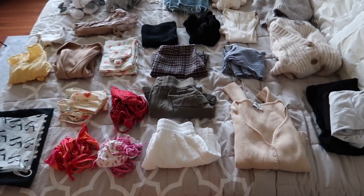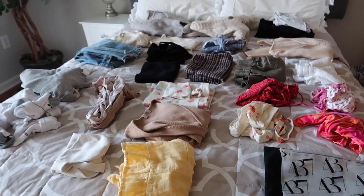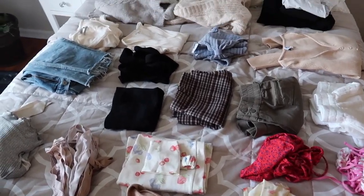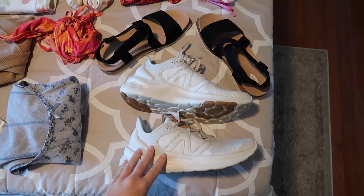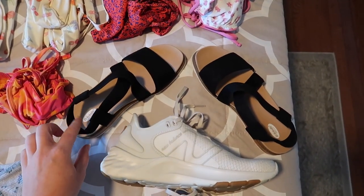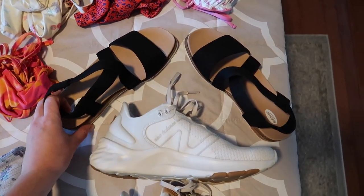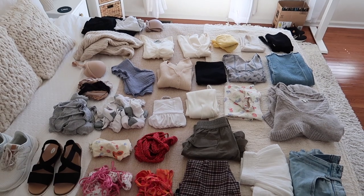I've started laying everything out. I'm waiting for one more piece from Poshmark — a dress that should arrive today or tomorrow. I'm only bringing two pairs of shoes: a pair of New Balances I recently got, and Dr. Scholl's sandals I recently got at Famous Footwear — very comfortable. I'm going to try all the outfits on now that they're laid out on the bed, take pictures so I have a reference on the trip for which outfit to wear each day.